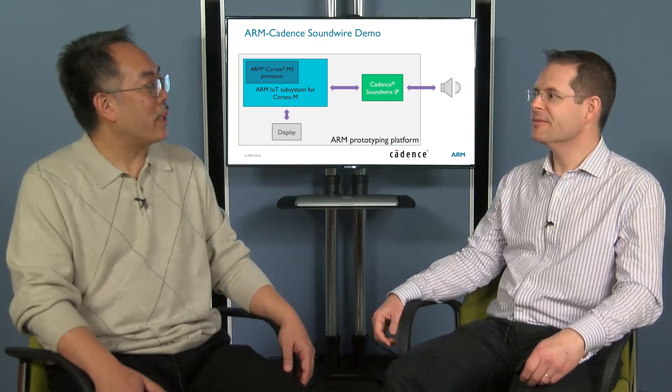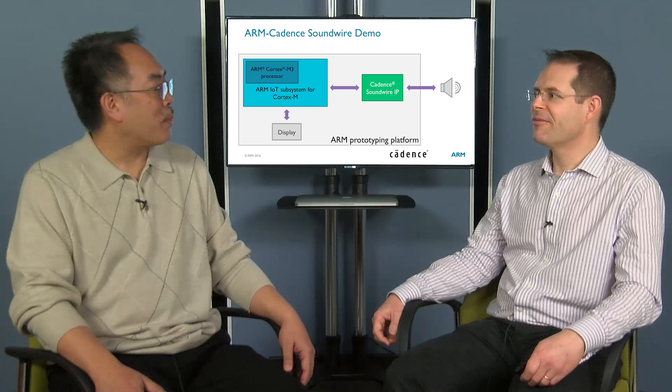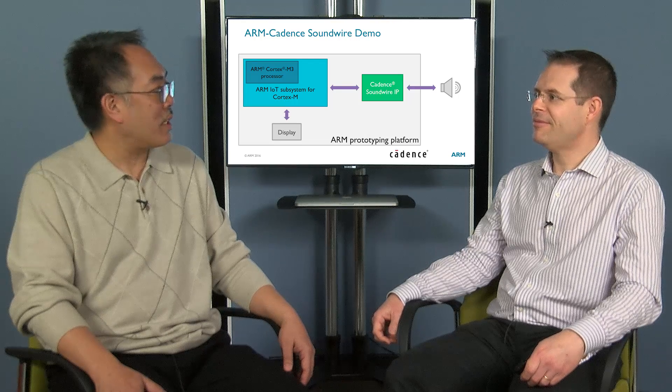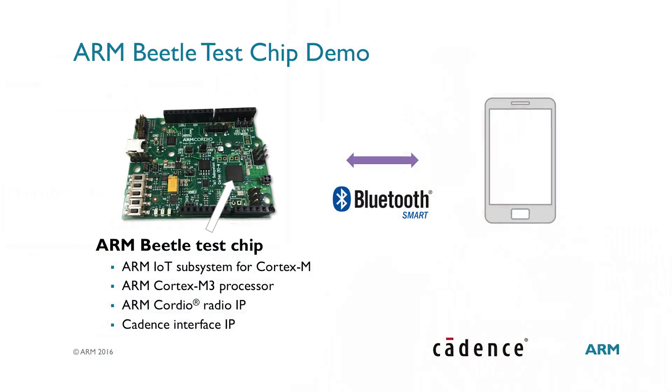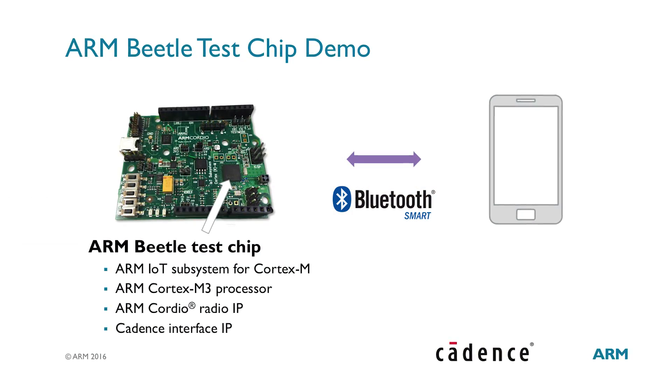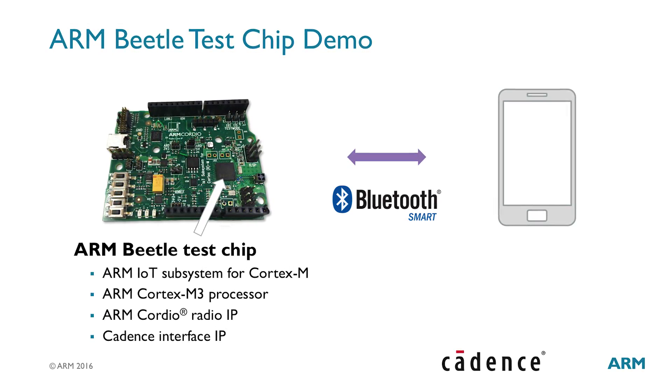Wow, so you're able to do integration on additional IP in less than a month — that's very impressive. Now my understanding is that you've also done a test chip with this. This board here features a test chip that we have built around the Arm IoT subsystem, using Cadence interface IP to connect to sensors and transferring the data using the Arm Cordio radio to a mobile phone.